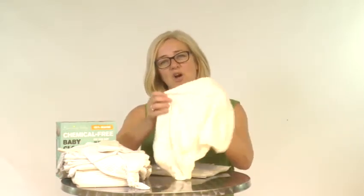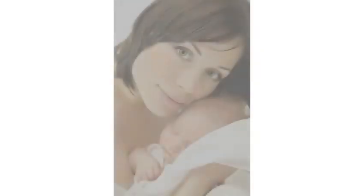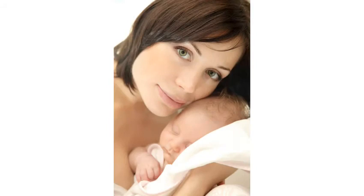Beaming Baby 100% chemical free bedding is the only way to guarantee that you will not be putting your baby's skin at risk. By choosing Beaming Baby's chemical free cotton baby bedding, you can be reassured that your little one will be protected by the softest suit of armour ever. We highly recommend our chemical free bedding for you and your baby. Thanks so much for watching. Bye bye.